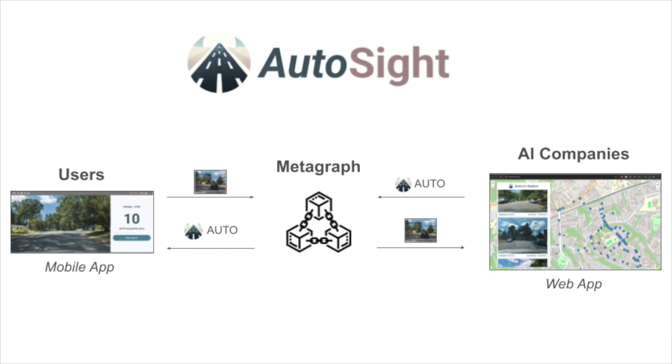To meet this need for data, Autocyte was developed. Autocyte is a system that enables users to earn income while they drive by capturing road images that AI companies will pay to access. Users can download the Autocyte mobile app that turns their phone into a dashboard camera that automatically captures and uploads images as they drive.